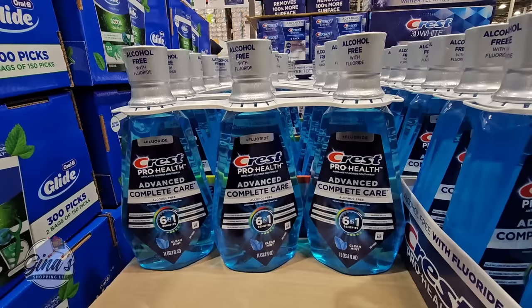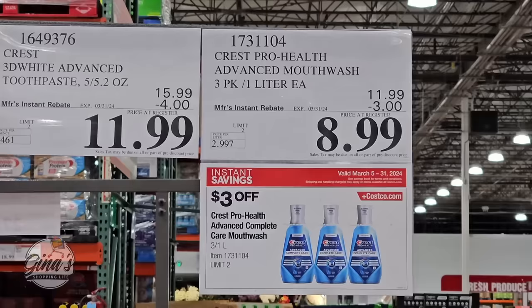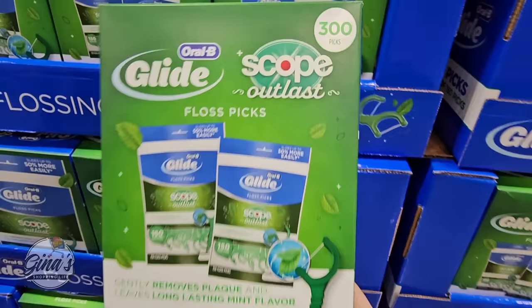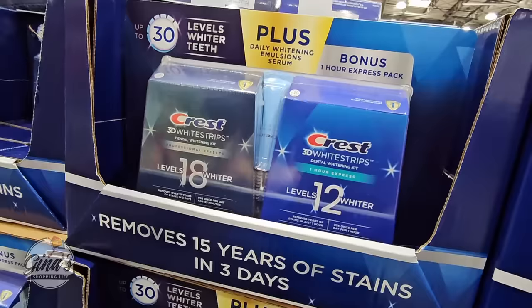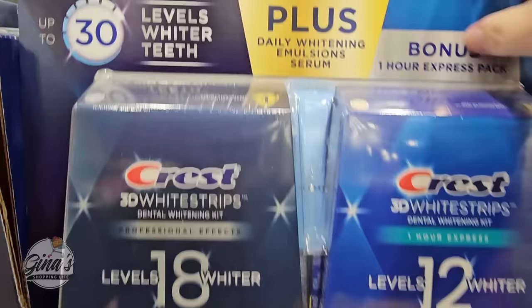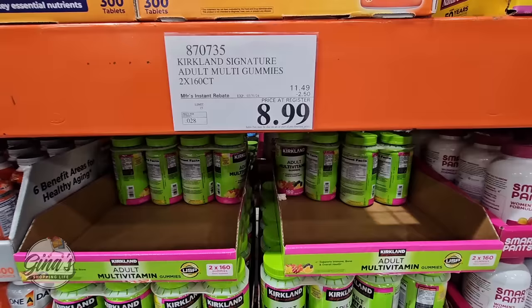The Crest ProHealth Complete Care mouthwash — alcohol-free but it does have fluoride. You're getting all three bottles for $8.99, that is such a good price. The Glide with Scope and Outlast — 300 of those is a great price. We also have the Crest 3D White Strips: you're getting two boxes. The Flosspicks are $7.99 and the Crest 3D White Strips are $32.99.